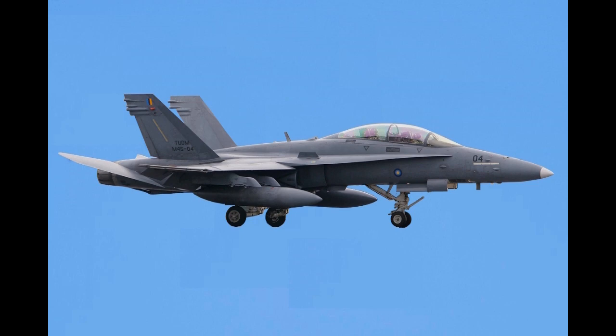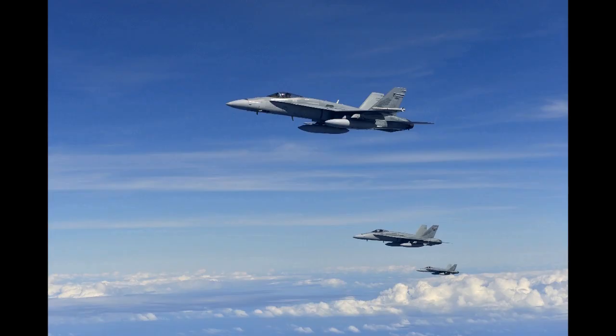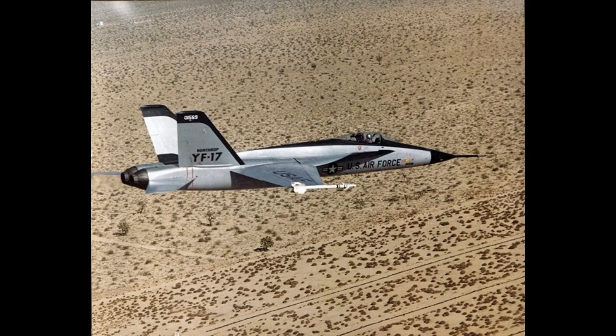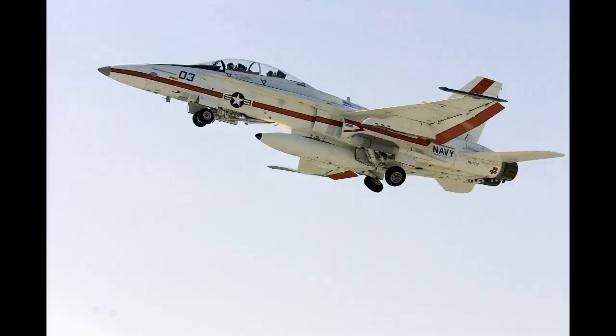The aircraft can perform fighter escort, fleet air defense, suppression of enemy air defenses, air interdiction, close air support, and aerial reconnaissance. Its versatility and reliability have proven it to be a valuable carrier asset,